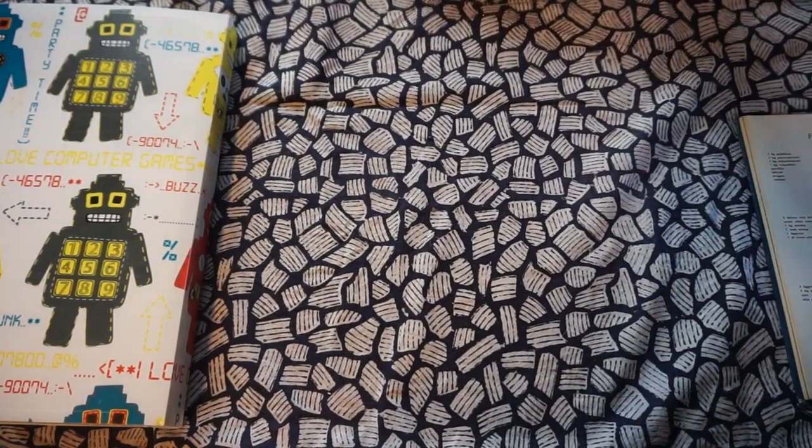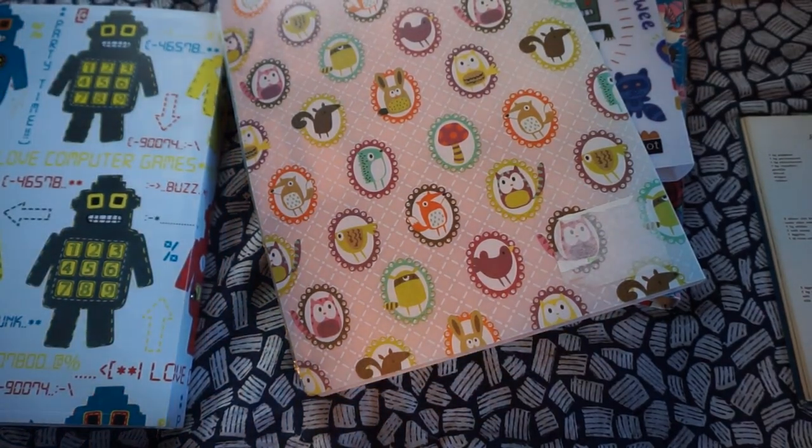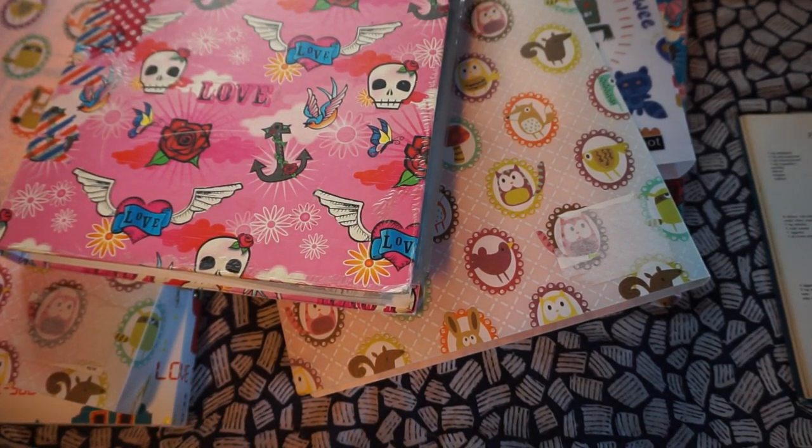So yeah, that was six binders filled with my mail art collection. Thank you for watching — if you have any questions or comments, put them down below. Thank you for watching and I will see you soon in a more normal video. I have a Halloween video coming up soon. Have a good day and a good week. Goodbye!